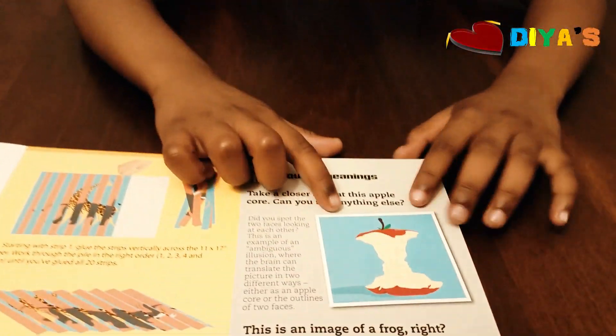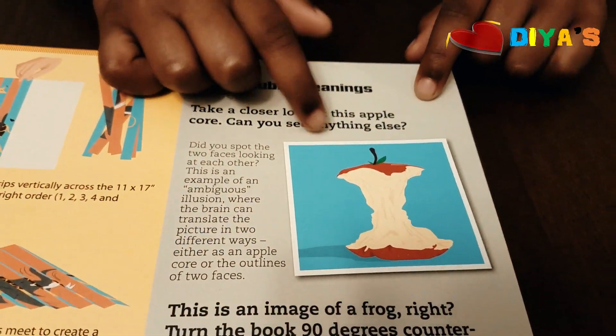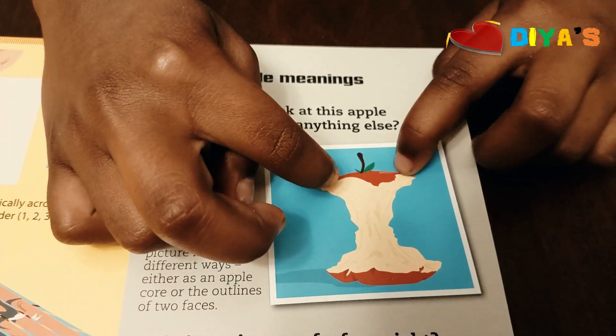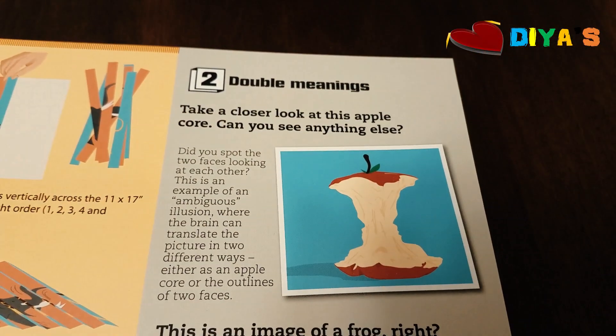Let's move on to the next one. Do you see an apple? But if you look very closely, you can see two faces looking at each other. That's really cool.